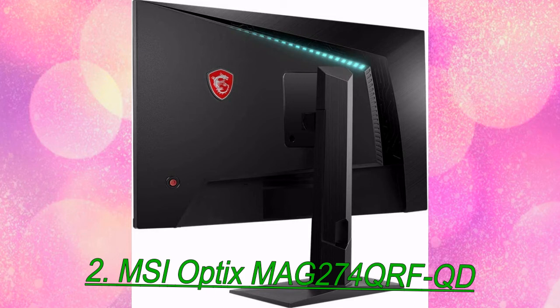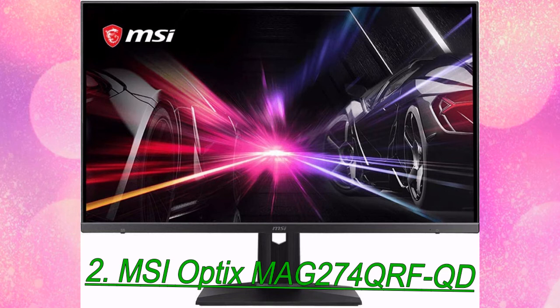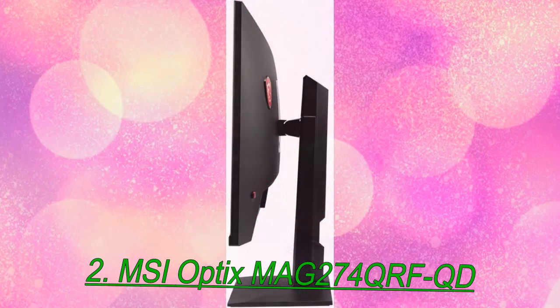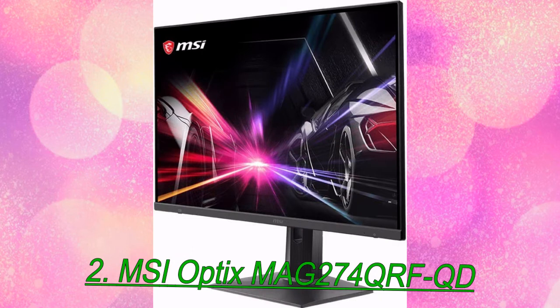And for those concerned about speed, this 165Hz screen kept up with the 170Hz Gigabyte M27Q in our testing. However, color purists will lament the lack of an sRGB mode, considering the MAG274QRF-QD's sRGB coverage is at 166.33%. Its backlight strobe for fighting motion blur is also a disappointment — you can't use Adaptive Sync with it, the brightness goes down by about 50%, and it created ghosting that resulted in a parallax effect with fast motion. In addition, this is yet another gaming monitor to offer HDR but without any noticeable image boost over SDR.